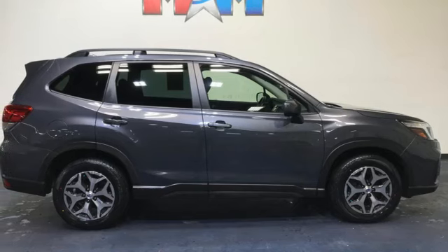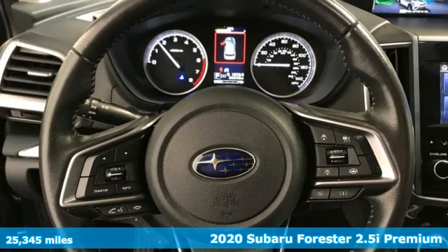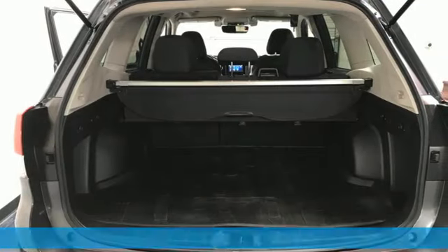It's a certified 2020 Subaru Forester. Take off on an adventure or take it easy. Do what you enjoy with those you love in this versatile, durable Forester.